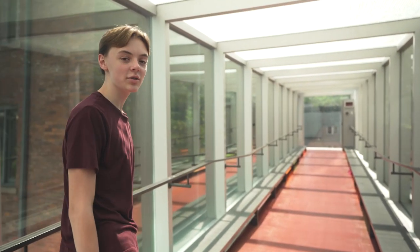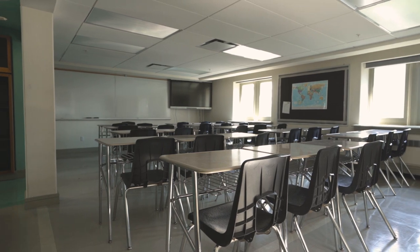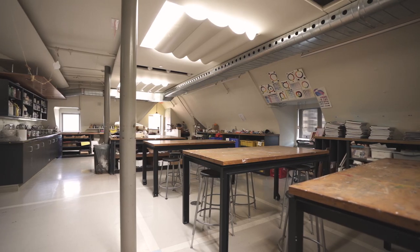Across this bridge, on the south side, is the Margaret McCain Academic Building. The building has classrooms for academics, a science lab, a computer lab, a music room, and an art studio.